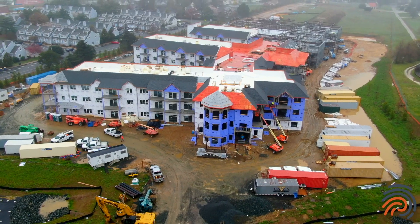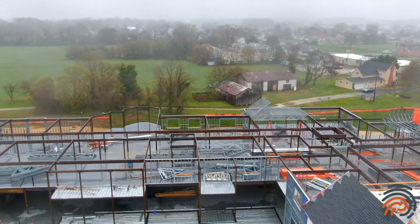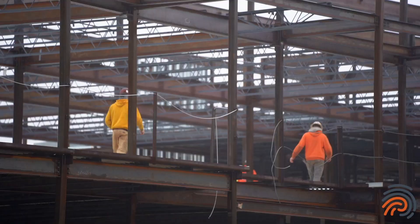Phase four we're about 50% complete. Phase five we expect to be setting trusses for the next couple of months, drying the roof on that in mid-June, and finishing up with phase six in late July or early August with roof dry-ins.